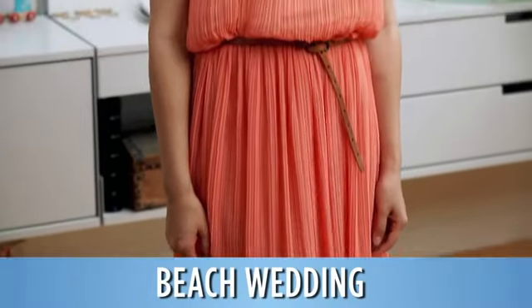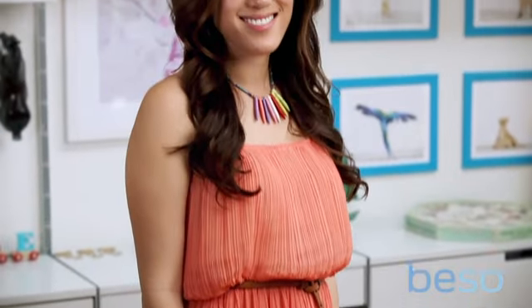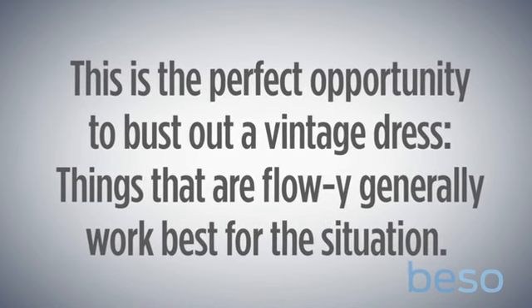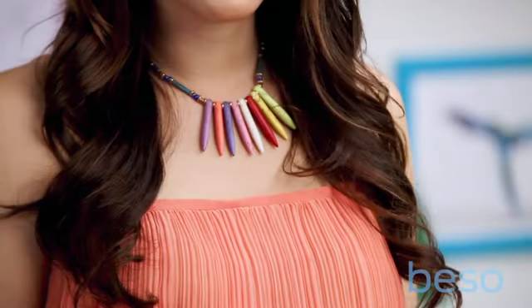In our final look, Diana's dressed for a beach wedding. For events like that, they're totally low-key and relaxed, and she's wearing a vintage dress. If there was ever a reason to bust out a vintage dress, it's for a wedding like that.